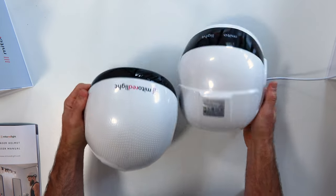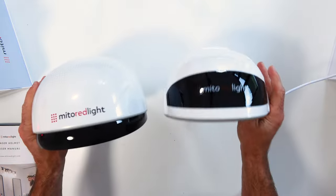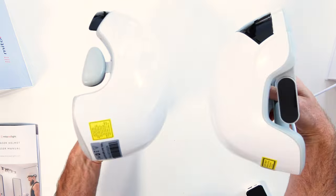Both of these helmets use either lasers or LEDs and they're emitting red light. There's no near-infrared light in these helmets. There's not much research at the moment on near-infrared light for regenerating hair or slowing male pattern baldness — it's all around the red light, so that's what these helmets are doing.